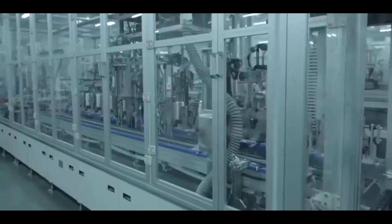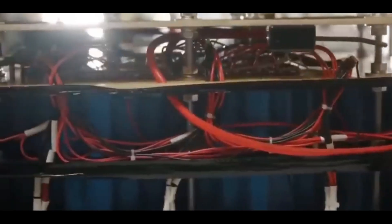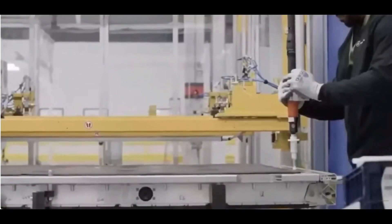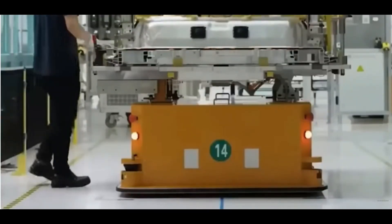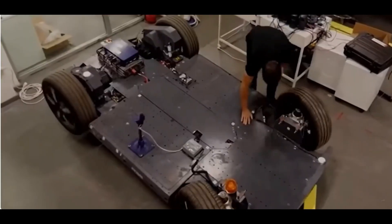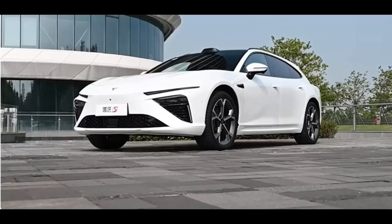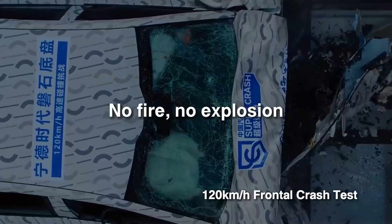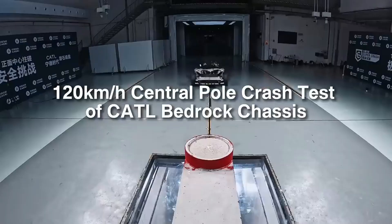The launch of the Bedrock Chassis could also have a big impact on the economy. By cutting down on the time and cost to build new car models, more companies — even small ones — can enter the market. This opens the door to a whole new wave of innovation and competition. Imagine a world where many different companies can build electric vehicles that are safe, affordable, and customized to what people want. This could lead to more jobs, more ideas, and ultimately a stronger economy. CATL believes their new chassis could help unlock a market worth trillions of yuan.